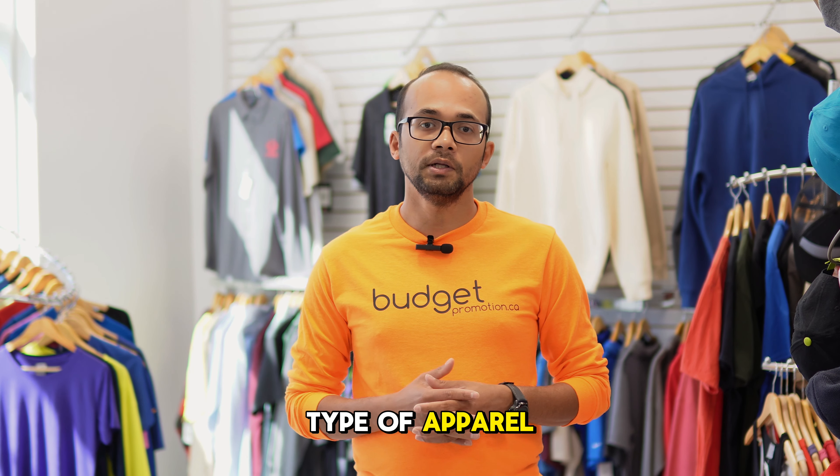Always send us your design. We will review it and give you tips on how to improve your design for printing on apparel. Not all artworks are suitable for printing.